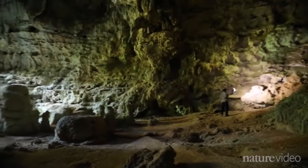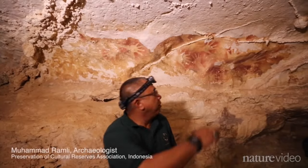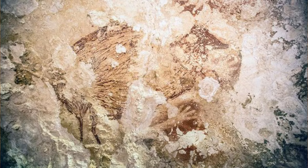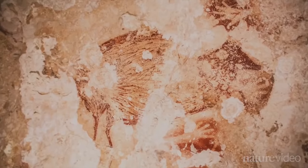Cave paintings in Indonesia date back to about 40,000 BC. They show the development of modern humans, and perhaps they mark the origins of visual communication, highlighting man's ability to observe.